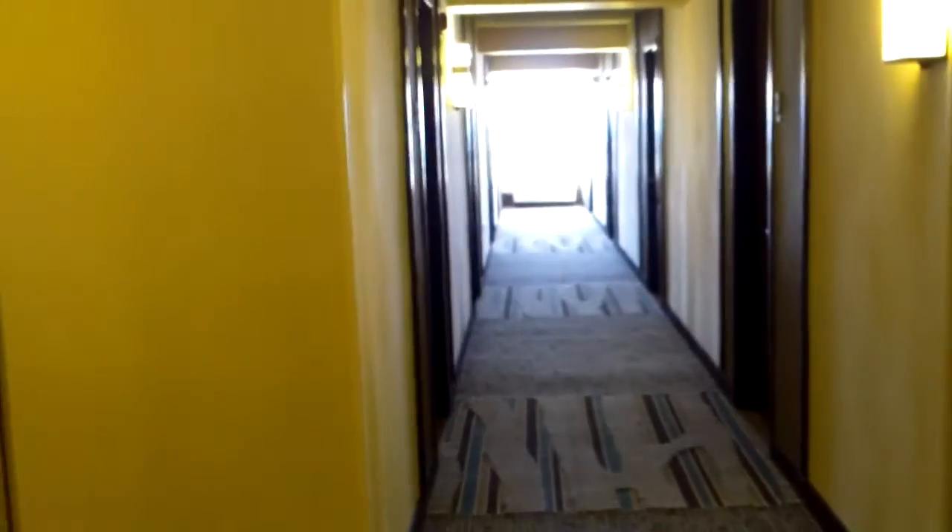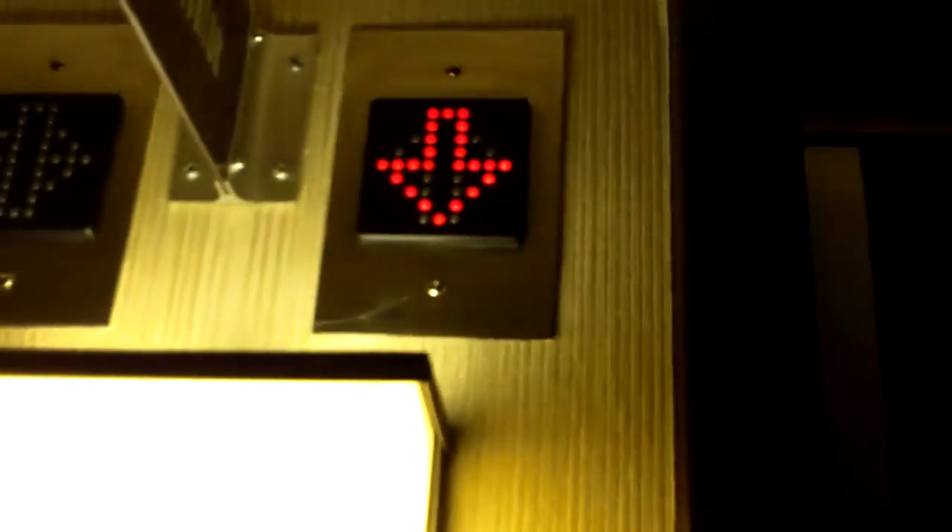We'll look down the hallway. It's a pretty nice hotel here. We'll push the button. There's the down indicator. I'm gonna get the cab view before it decides to go down.